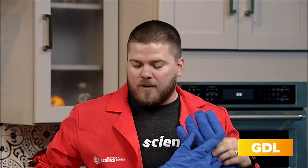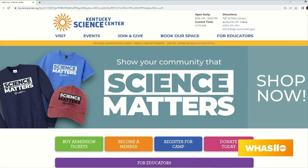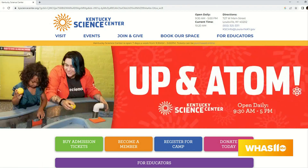They even do traveling programs — going out to schools and different places to bring the science to the community. As the State Science Center, Kentucky Science Center represents the Commonwealth as much as they can. They're open seven days a week, so you have plenty to plan throughout July and into August with camps. To plan your visit, go to KYScienceCenter.org.